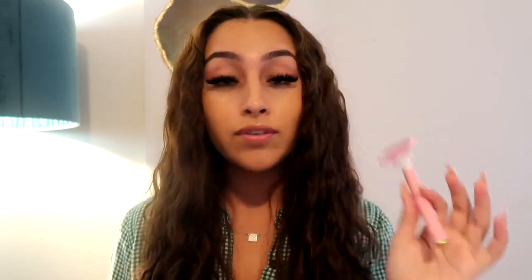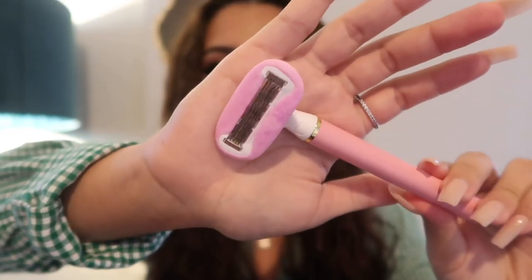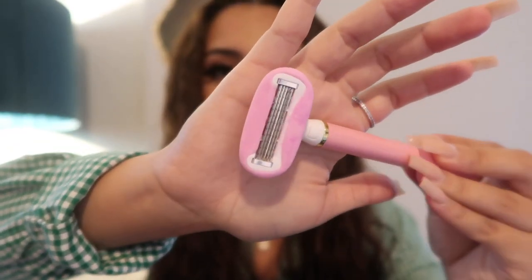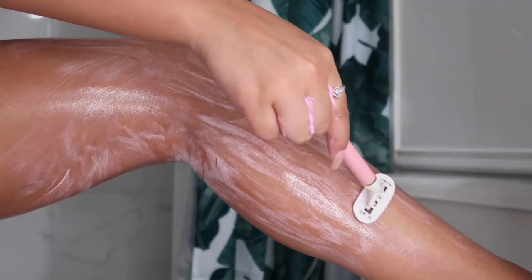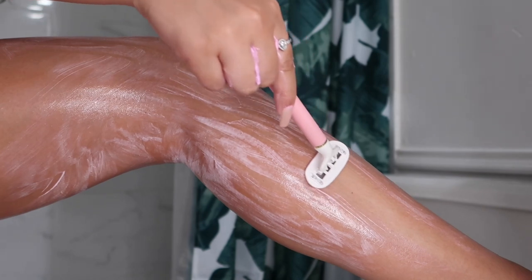After exfoliating and applying your shave cream, you're officially ready to shave. This razor is pretty heavy — I think it's the heaviest razor I've ever used, so you know it's high quality. It has two protective barriers, one at the top and one at the bottom. I personally have sensitive skin with razors and this one doesn't irritate me at all — after shaving I don't get any redness or itchiness, so I definitely approve of it.